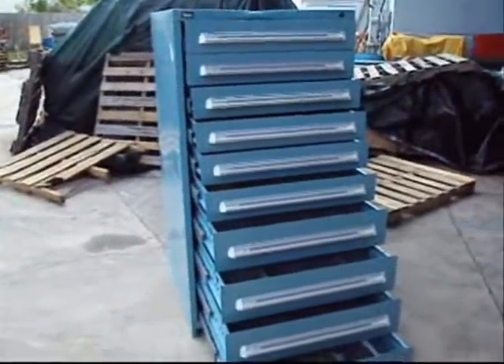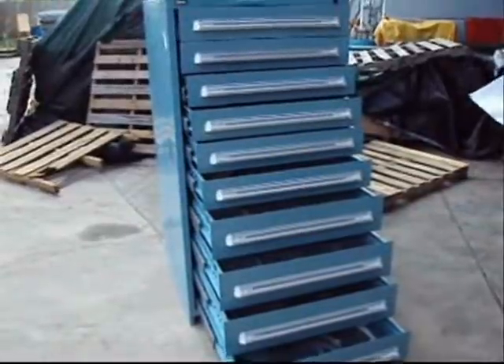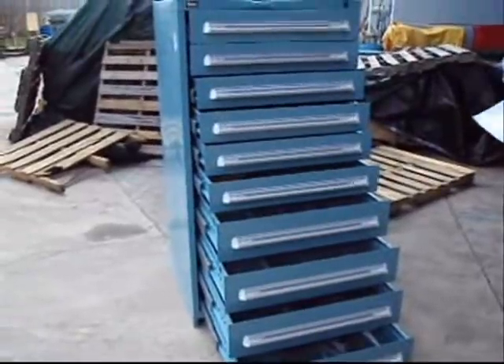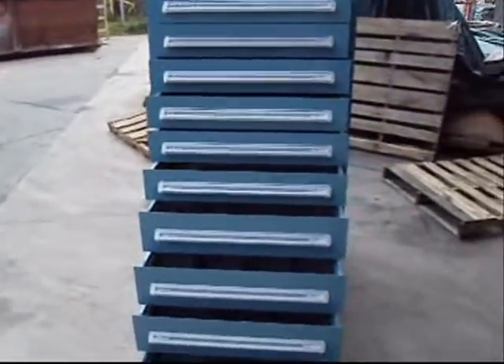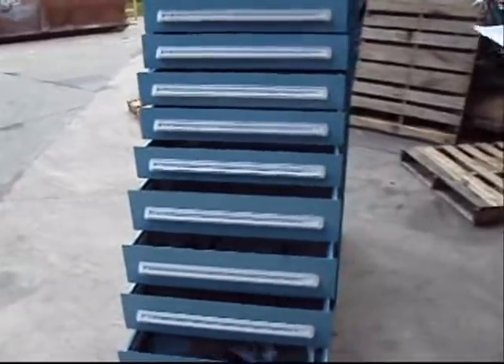Okay, folks, we've got a Stanley Vidmar 10-Drawer Modular Storage Cabinet. A lot of people use these to store their tooling, taps, drills, expensive mills, things like that. These, if you're looking at this listing, you know the quality of these Stanley Vidmars.